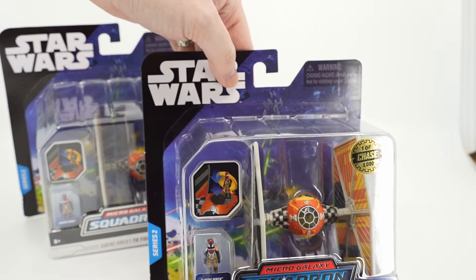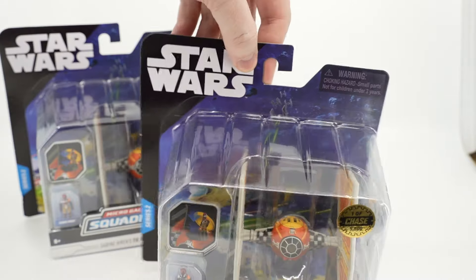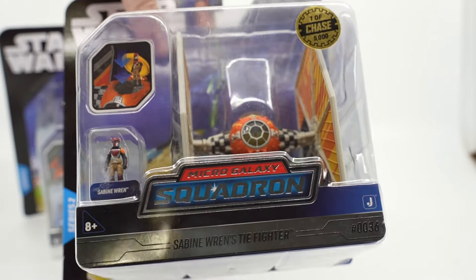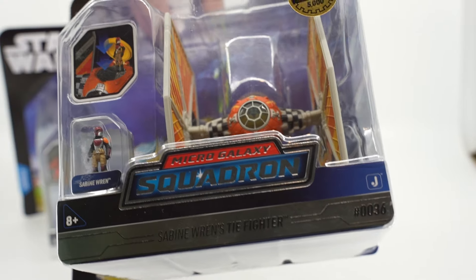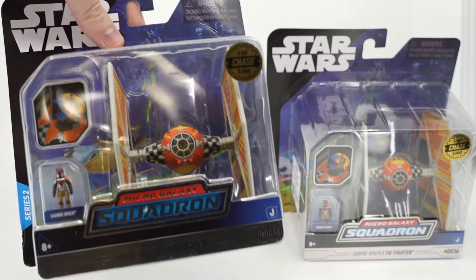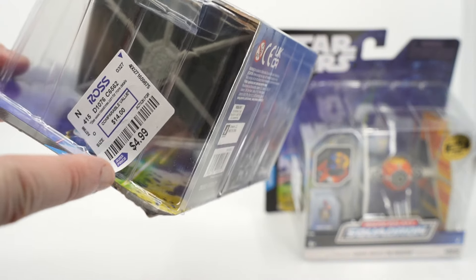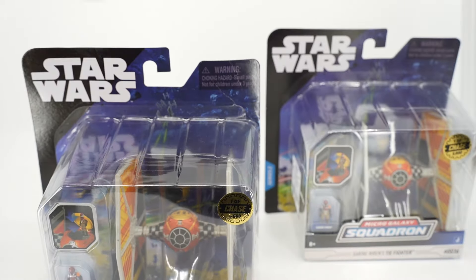This is the first Tie Fighter that will go — great condition, card looks great. There's a little bit of crazing right on top of Sabine's inner plastic container, but apart from that it looks great. This will be the second one to go — there's a little bend on the top and a little bit of damage right down here, so hopefully you're an opener and don't mind that. It's still in pretty good condition for what it is.